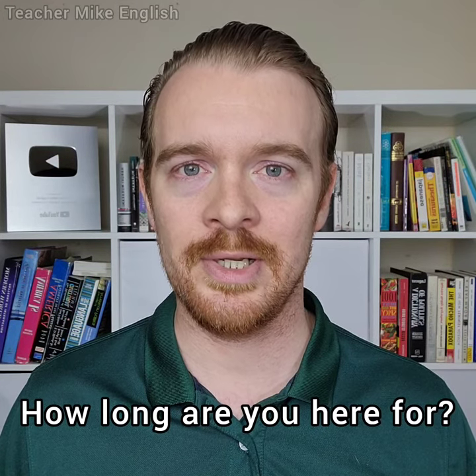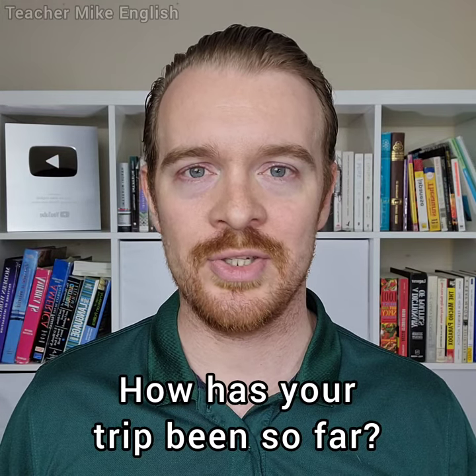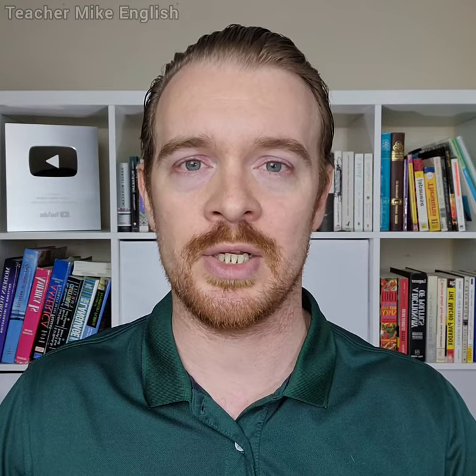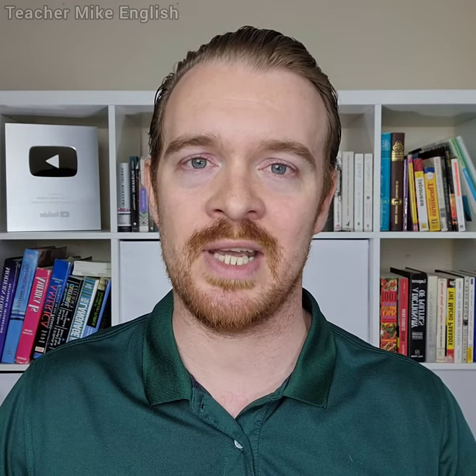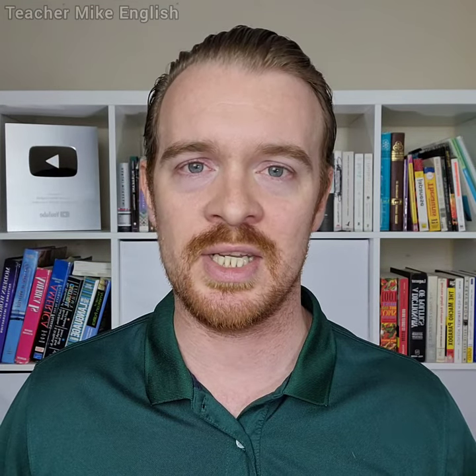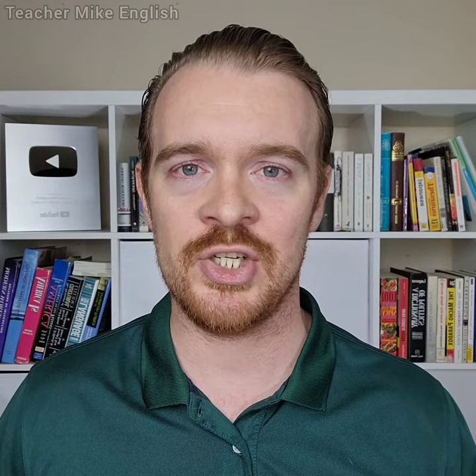"How long are you here for?" This just means how long are you staying in Thailand, how long is your trip. "How has your trip been so far?" This basically means have you been enjoying your trip, but because it is an open question, it makes it clearer that we want them to tell us about their experiences, not just give a yes/no answer. "So far" basically means from the beginning until now, used to show that a situation may change in the future.